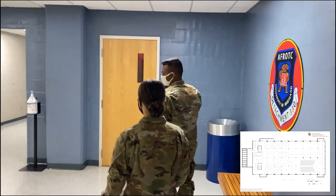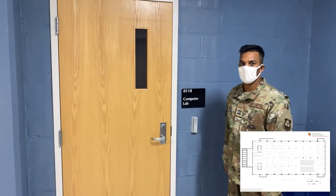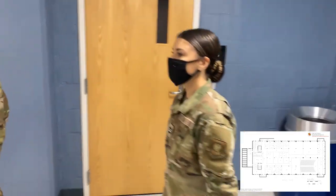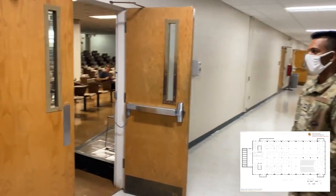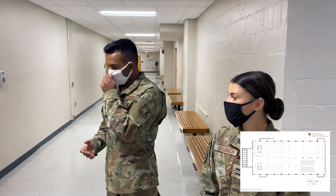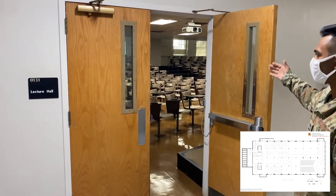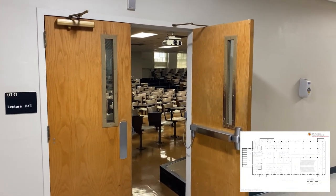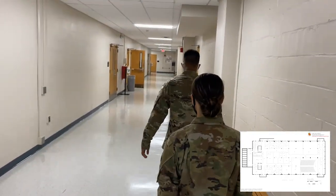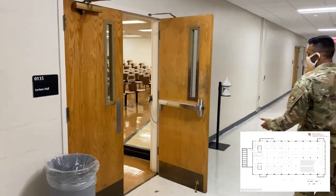Some of you might have classes at the computer lab. This is the computer lab, room 0118 — it should be unlocked by the cadre if you're going to be in here. Room 0131 is another one of the lecture halls we use; you might have used it for NSO. You will probably be required to socially distance, every other seat, depending on the COVID situation during the semester. Room 0135 is another one that we use — same deal as 0131.